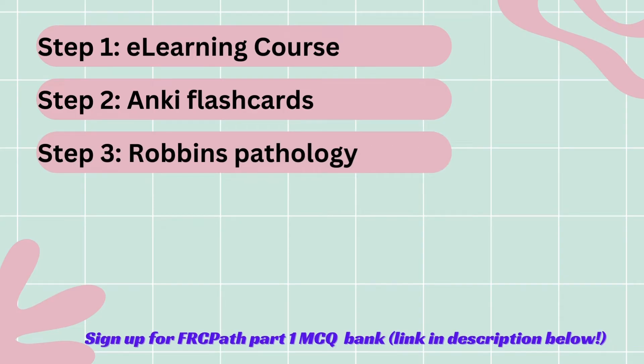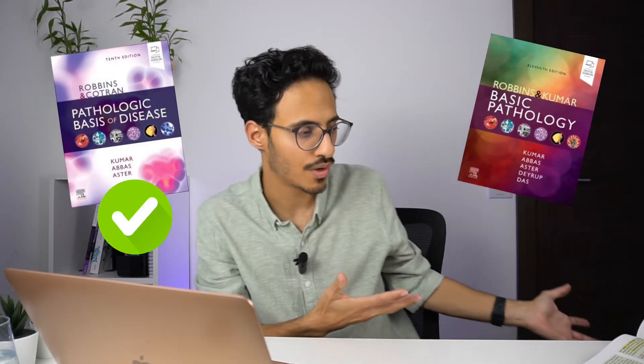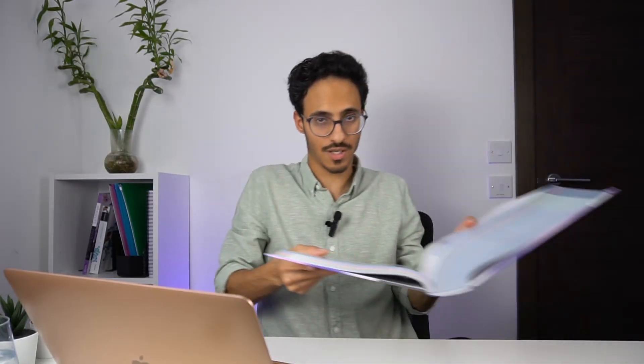Step three is Robbins Pathology. What I found confusing initially is that there is Robbins Pathology, there's Basic Pathology, and there is Pathologic Basis of Disease — and Pathologic Basis of Disease is what you want. But it's a huge book, and a lot of people say you should read Robbins from cover to cover, which is quite ridiculous. What I recommend is: after you do the e-learning course, go to that particular chapter, read through it but don't dwell on every small detail — skim through it. Pay more attention to the morphology boxes (the green boxes), the pictures, and the key concept boxes (the blue boxes at the end of each chapter). You'll never remember all of it, and honestly, you shouldn't.